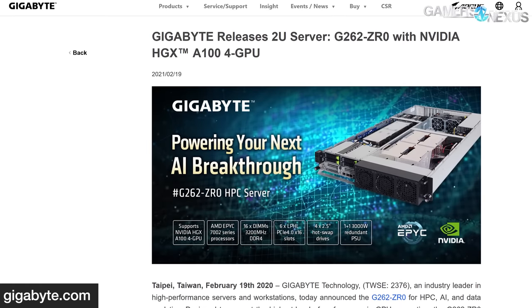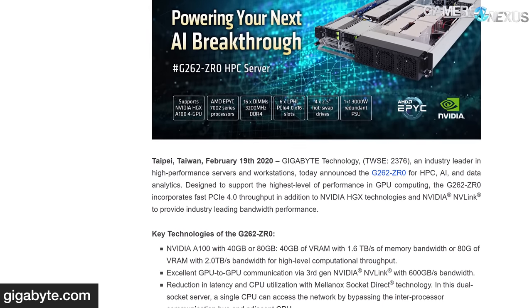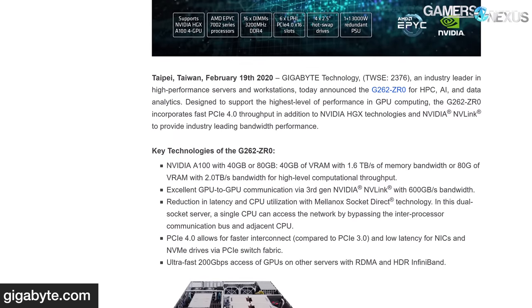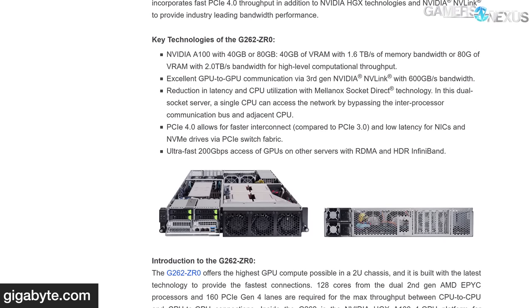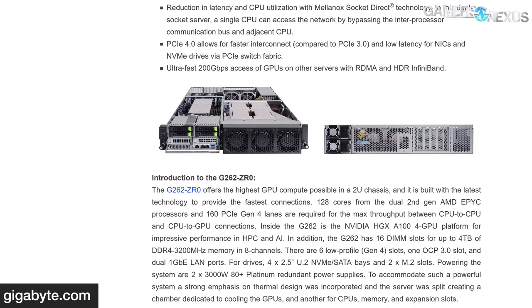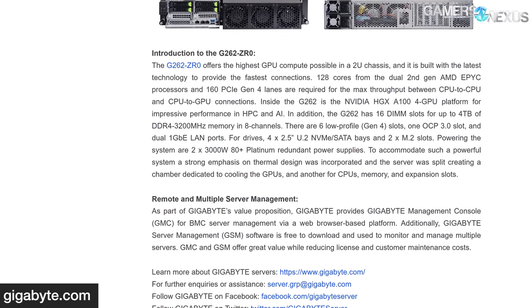In other news, two more stories — one about storage technology and one about Gigabyte's servers. Starting with Gigabyte, the company announced its new G262ZR0 2U server rack. The most notable aspect is that it's among the first servers to incorporate NVIDIA's HGX A100 GPU, and can be configured with up to four of them. The G262ZR0 uses two AMD EPYC 7002-series CPUs and can be outfitted with up to four terabytes of DDR4-3200MHz via 16 DIMMs. Gigabyte states the 262ZR0 is aimed at HPC, AI, and data analytics. Gigabyte didn't disclose pricing or availability — it's one of those request-a-quote pages, which are always scary.